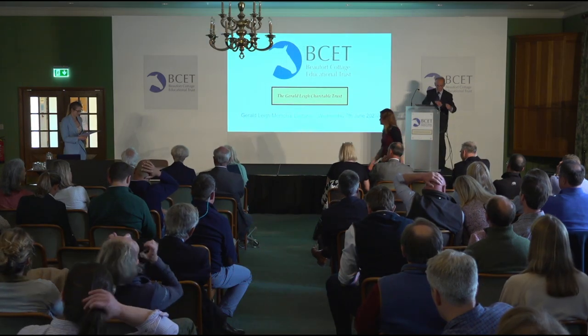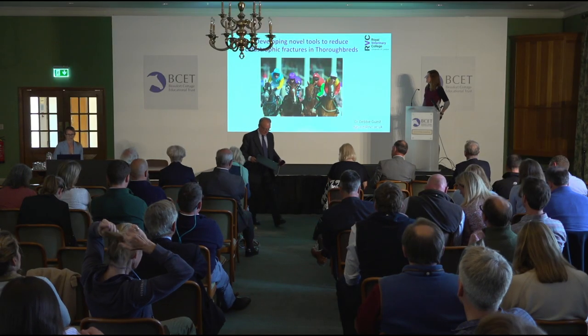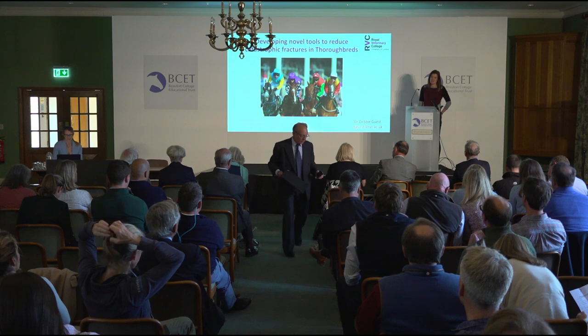Next up we have Debbie Guest from the Royal Veterinary College. Her research has been mainly aimed at stem cells and trying to look at genetic factors that could link to diseases, especially catastrophic factors in thoroughbred fractures. She'll be talking to us today on developing new tools to reduce catastrophic fractures in thoroughbreds. Thank you for the introduction and the invitation to talk today.